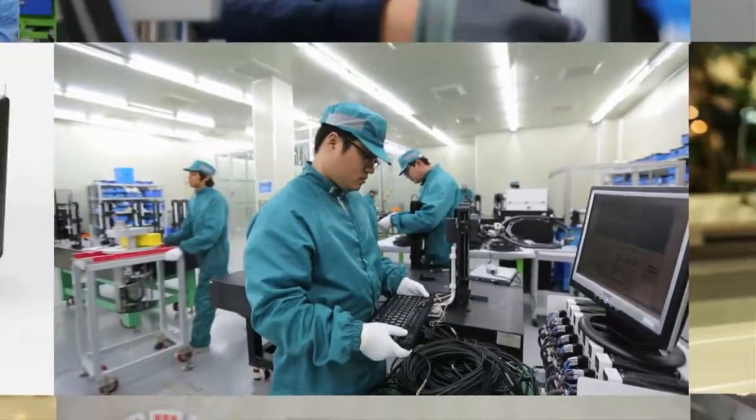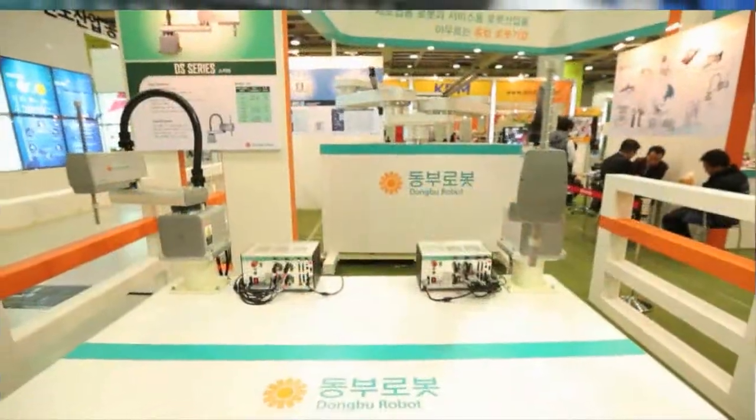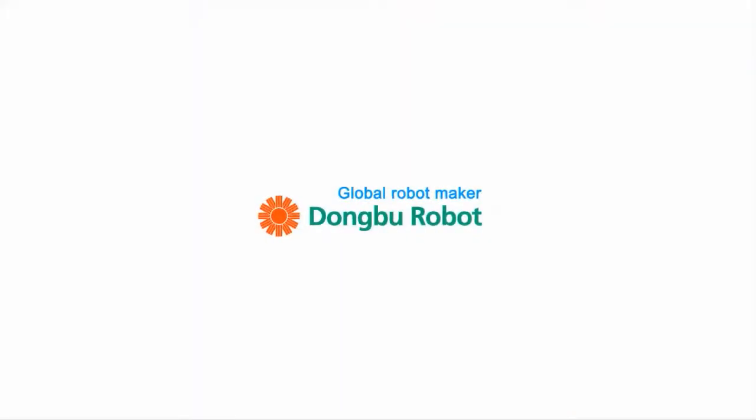It's only the beginning for Dongbu Robot, who always puts the customers first. Dongbu Robot — global robot maker, growing beyond Korea.